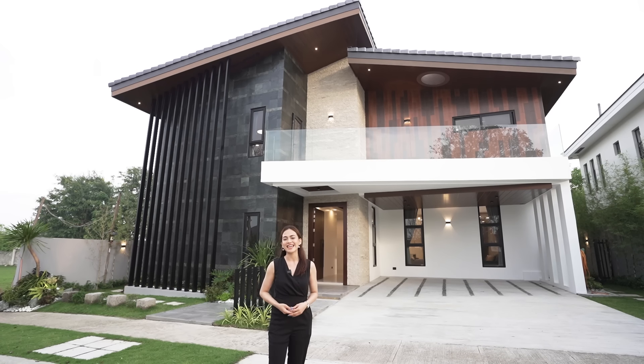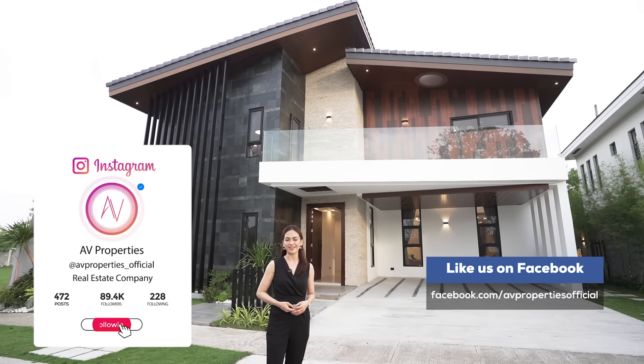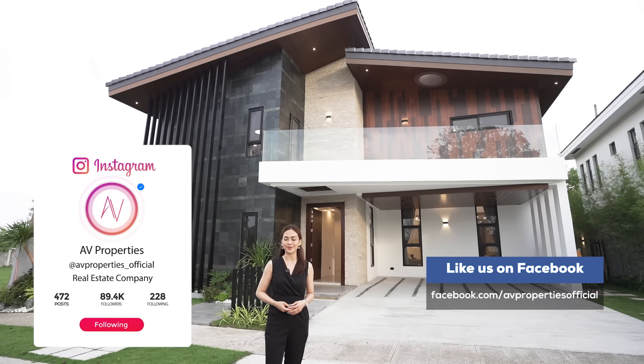Good day everyone and welcome to another AV Properties house tour. Today we're going to take a look at this awe-inspiring two-story Asian themed home inside a magnificent exclusive village in Silang, Cavite.